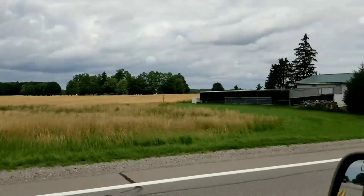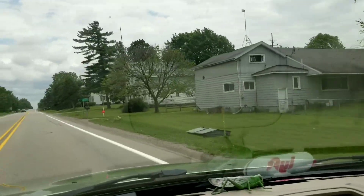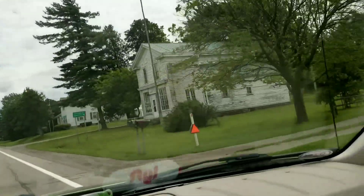There's a very old cemetery off to the north side of town. There are actually several side streets here in town and we're going to turn here.